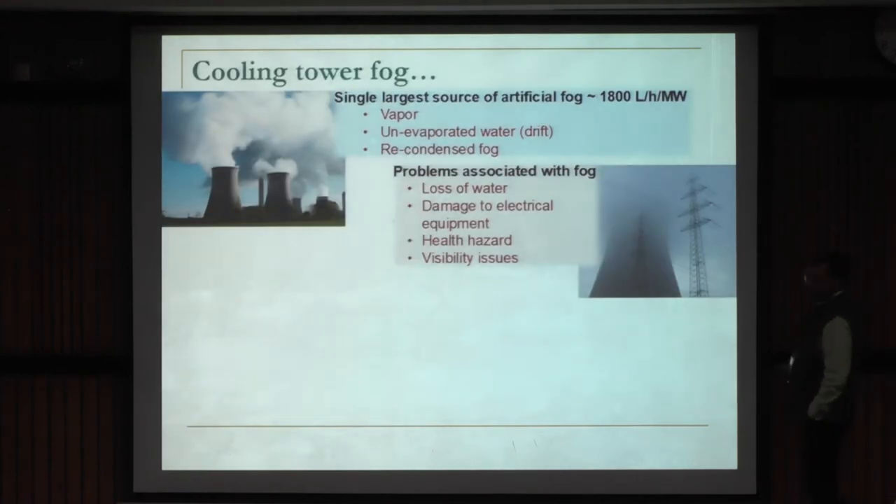The first task — cooling tower fog harvesting. As we all know, cooling towers used for rejecting heat from heat engines in power plants are a colossal source of water loss. Water comes out primarily as vapor — unevaporated drift — and some vapor that recondenses as it contacts the cold ambient air. We cannot really condense the vapor, as it's essential for heat rejection from the thermal cycle, but there is a way to cut down the latter two components.